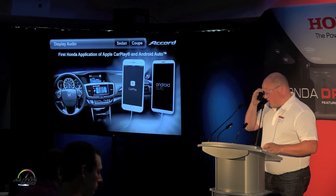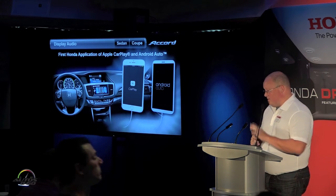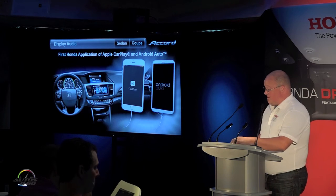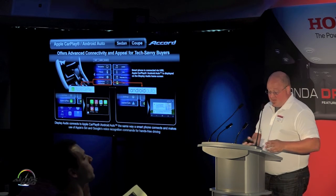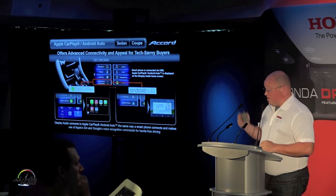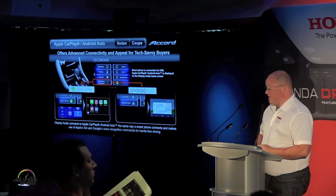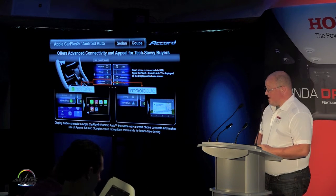As announced last week, we are going to be offering for the first time in a Honda, CarPlay and Android Auto. This is our first application and we're going to offer both in the 2016 Accord. This is great functionality that allows you to make use of the new Android-based display audio we have offered for the first time in Accord. This is going to make use of basically the front USB plug.